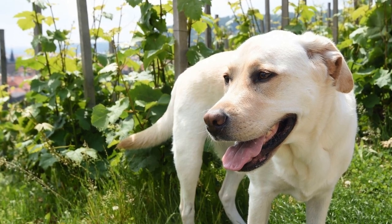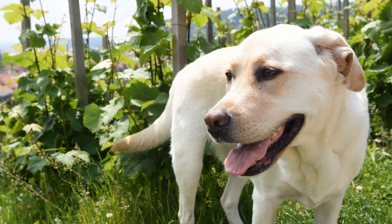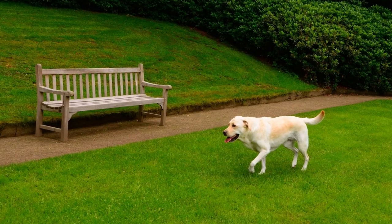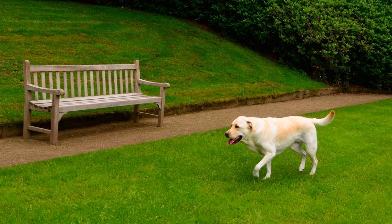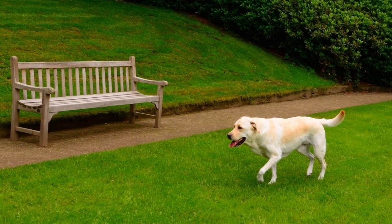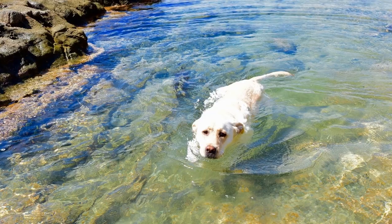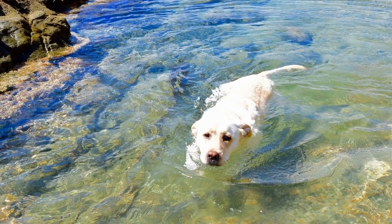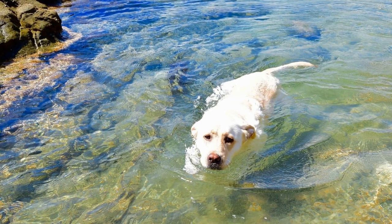In this article, we will explore some key tips and techniques for maintaining a Labrador Retriever's coat. Regular brushing should be a regular part of their grooming routine. This not only helps to keep their coat looking neat and shiny but also promotes healthy skin and stimulates blood circulation.